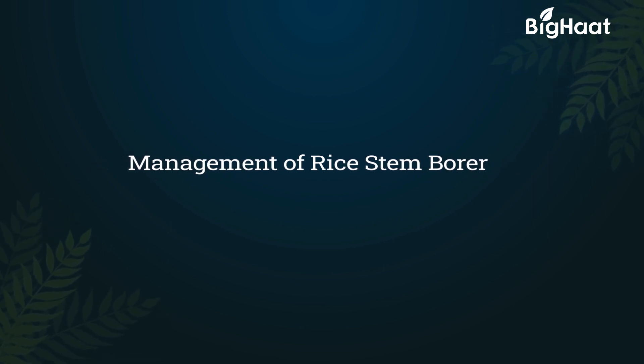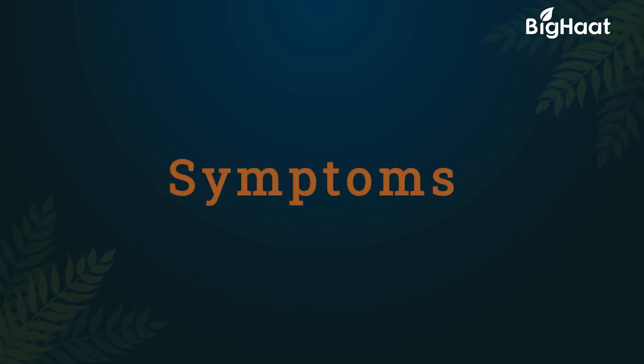Dear Farmers, today we will be discussing the symptoms and preventive measures of the rice stem borer.